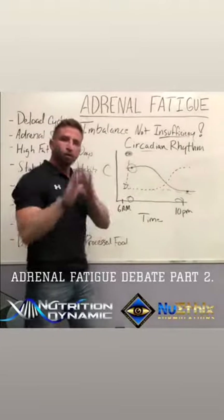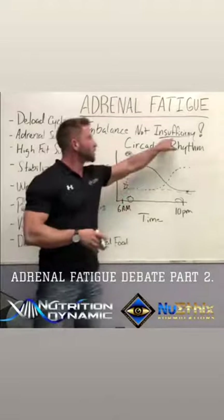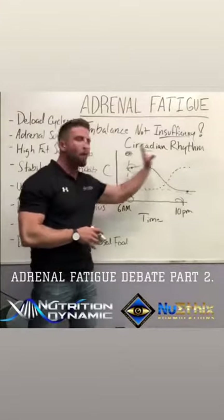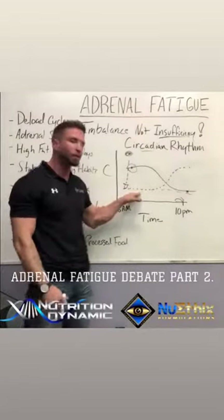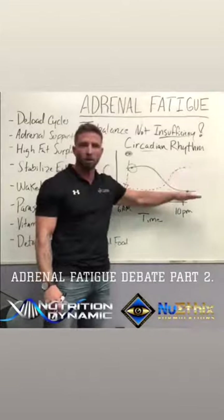Remember, adrenal fatigue is not adrenal insufficiency where you have no cortisol. It's an imbalanced circadian rhythm — where you're not producing cortisol during the day and you're producing a lot at night, or everything is gone low.